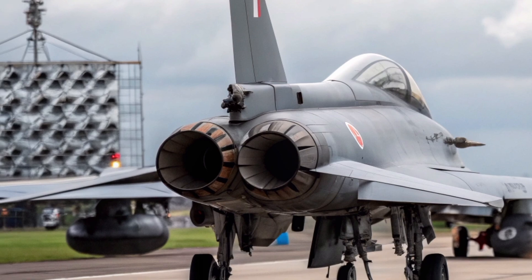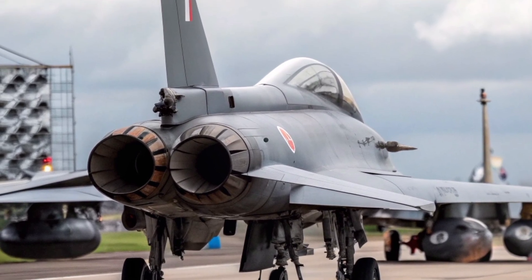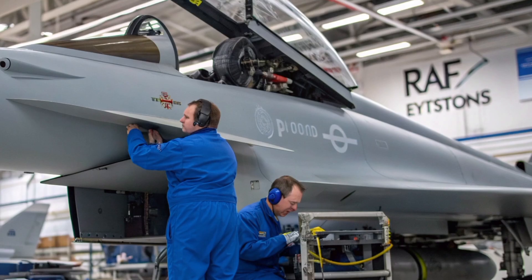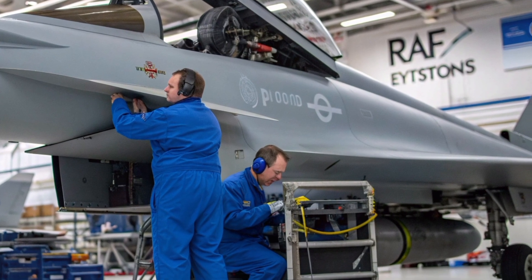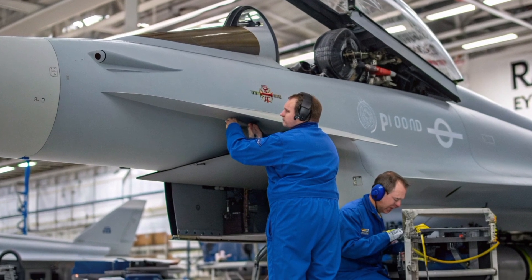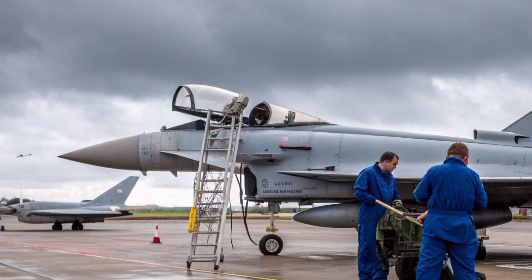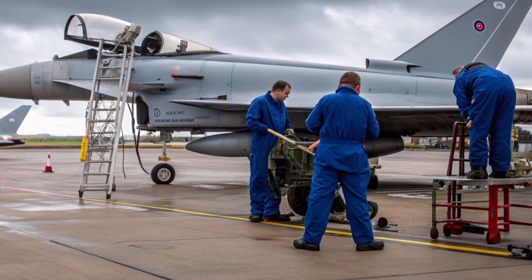When we talk about power, agility, and speed, it's easy to forget another crucial aspect: survivability. The Typhoon has one of the most advanced defensive aid subsystems in Europe. The DAS package uses radar warning receivers, missile approach warners, and electronic countermeasures to jam or decoy incoming threats. In 2026, software-defined updates make it even more capable, allowing faster reaction times and improved resistance to modern radar-guided missiles. Combined with its agility and situational awareness, it's one of the hardest jets to shoot down in the world.